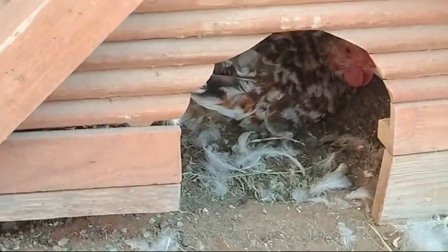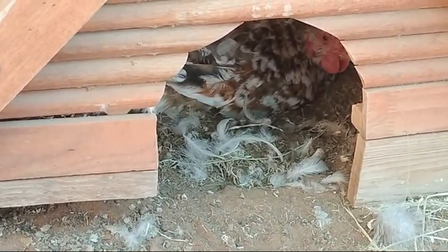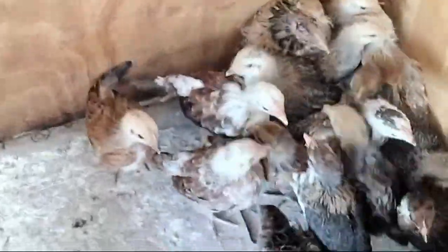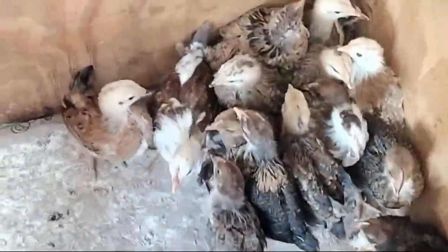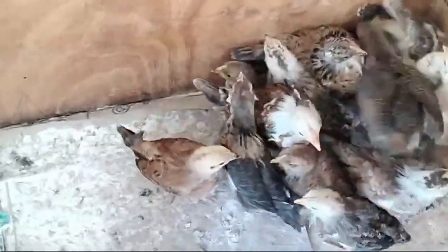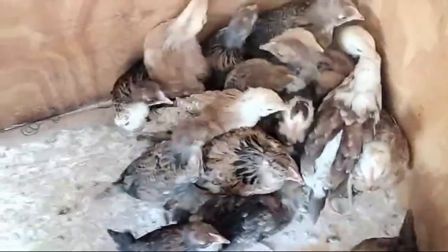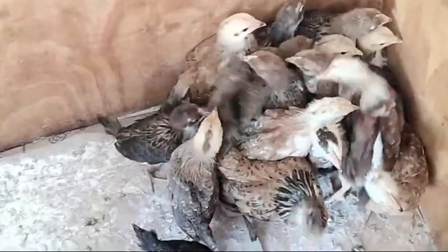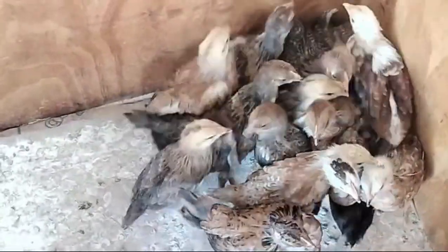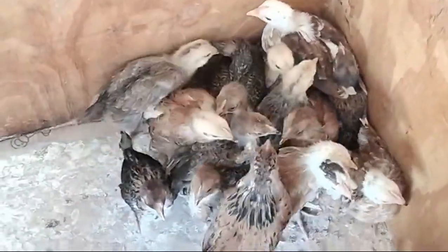Our hens have started laying beautifully — I actually picked up 17 eggs this morning, which was fabulous. We ordered from a friend 17 three-week-old chicks, and I've just got them in the brooder box here. The light's not on or anything — they're just hanging out here to calm down a little bit. Sadly one of the dogs pulled their box off the table, but lucky we got there in time. They'll go into the coop probably next week.